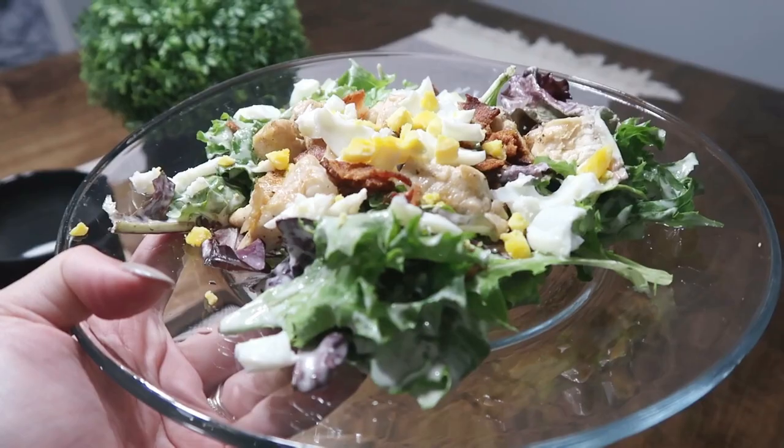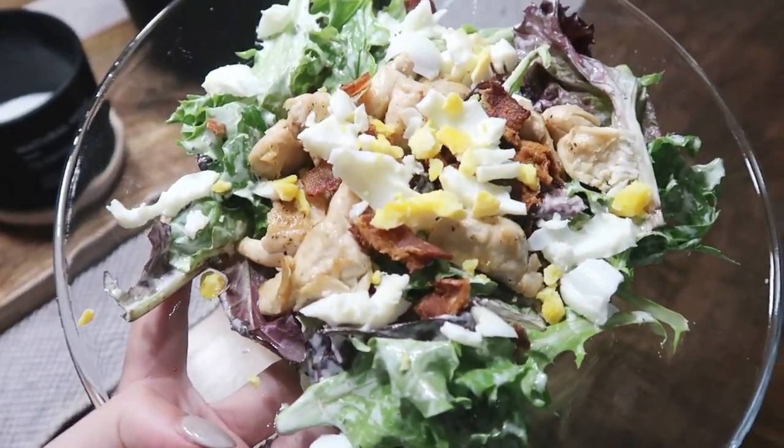The next night we just had big loaded salads. I love making a huge hearty salad — homemade ranch, spring lettuce mix, corn, bacon, chicken, hard-boiled eggs, and sometimes olives and cheese. I just love eating a big hearty salad like that.